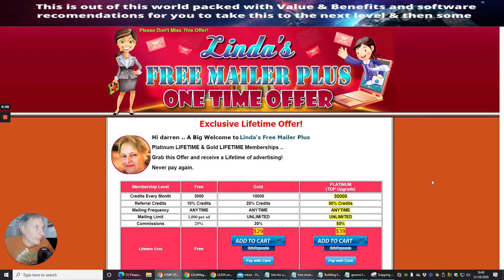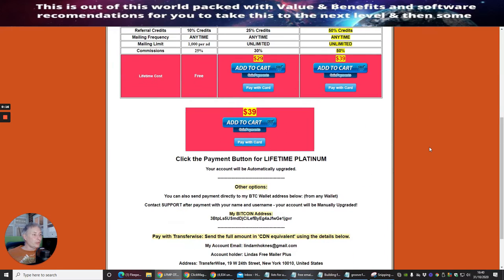The next one we've got here is called Linda's Free Mailer Plus. She obviously gives you one-time offers. This is another mailer — it works very similar to most of the other ones I've shown you. You basically just put in your password etc. and use your email when you sign up.